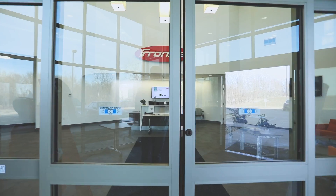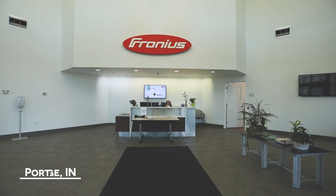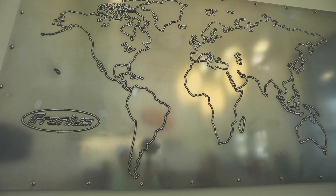Absolutely Taylor. I would like to say welcome to Ferneus — we're excited to be working with you. We're here in Portage, Indiana, which is our United States headquarters. We're constantly developing and improving the welding process.